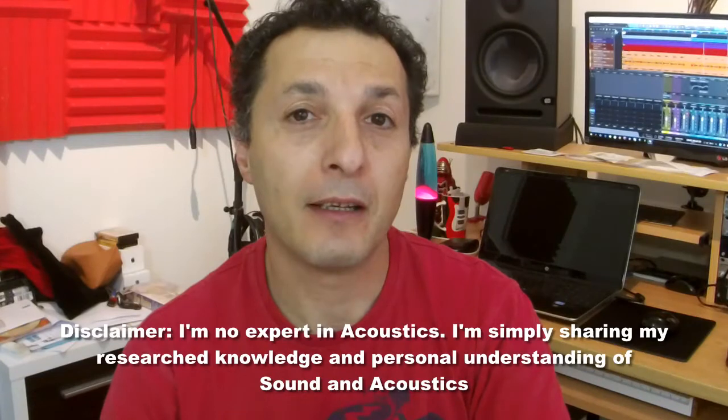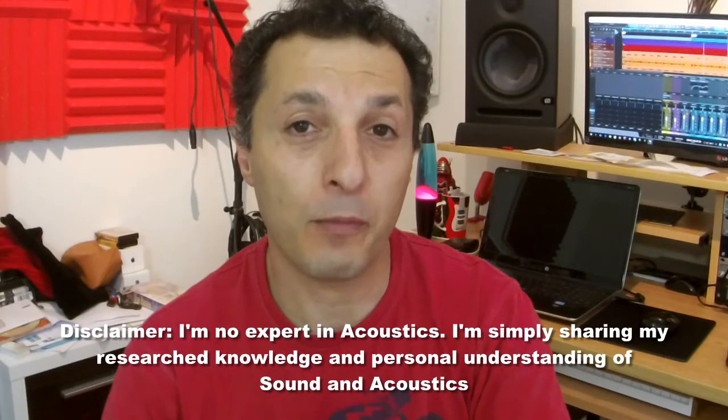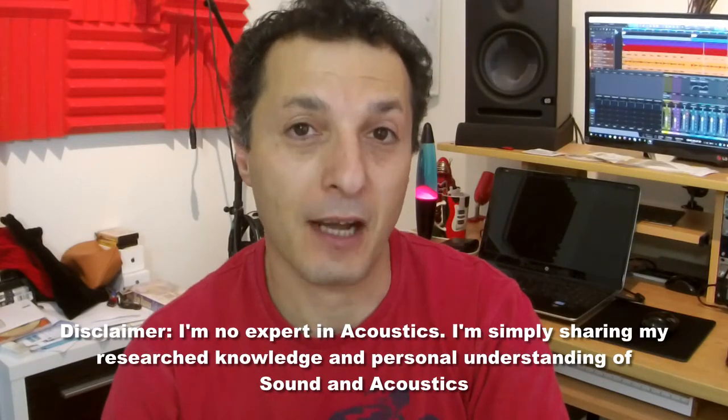Hi everyone, Vacher here from recordingstudio9.com and thanks for joining me again today. In this video I will briefly and quickly talk about soundproofing and room acoustic treatment, and what the differences are.